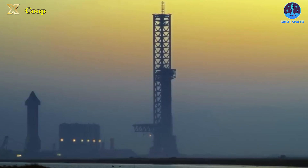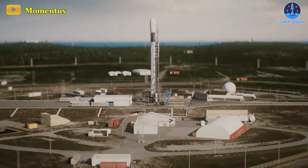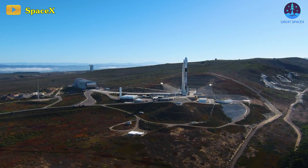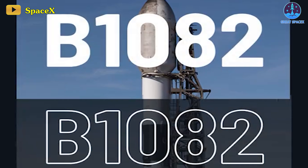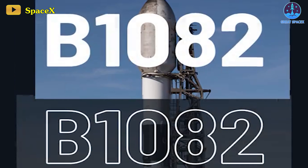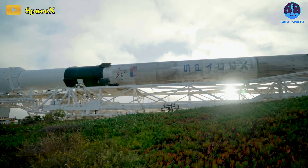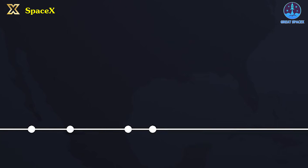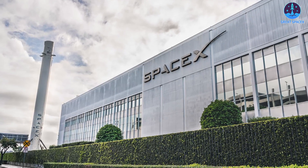Setting Starship aside momentarily, following a groundbreaking 2023, SpaceX is gearing up to commence the new year with the launch of a brand new Falcon 9 booster from Vandenberg Space Force Base, California, slated for early evening hours today. Dubbed B1082, this core marks the addition of the 15th Falcon 9 core in active operational service. SpaceX is reportedly aiming for as many as 144 launches — an average of 12 per month — before the end of 2024, an ambitious prospect.